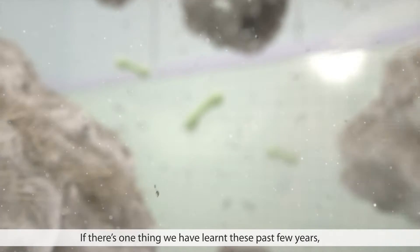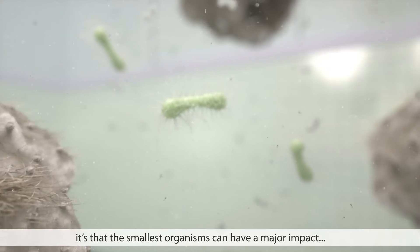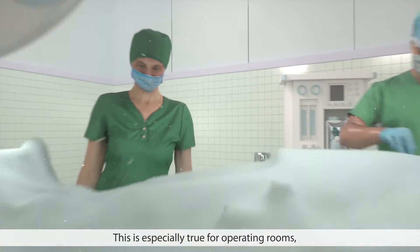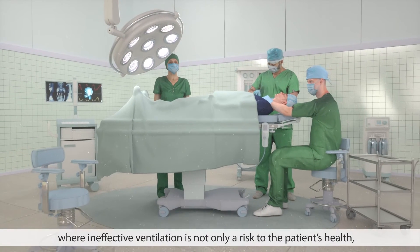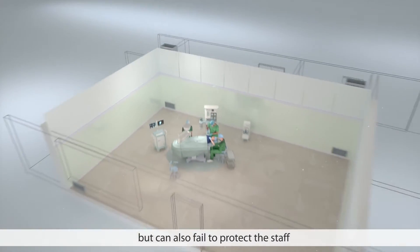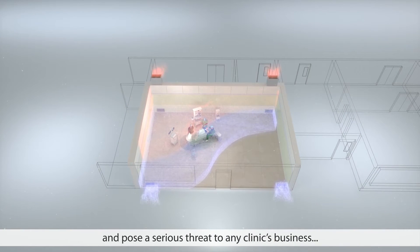If there's one thing we've learned these past few years, it's that the smallest organisms can have a major impact. This is especially true for operating rooms where ineffective ventilation is not only a risk to the patient's health, but can also fail to protect the staff and pose a serious threat to any clinic's business.